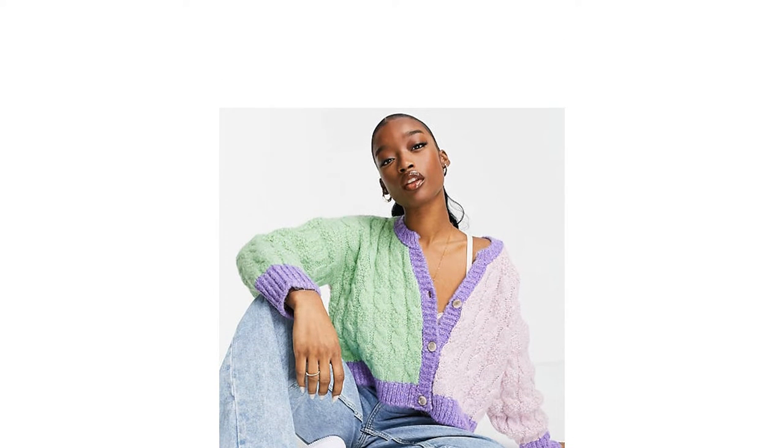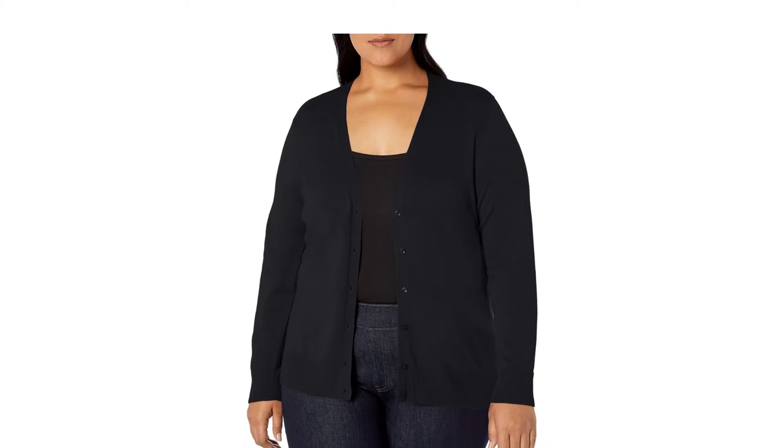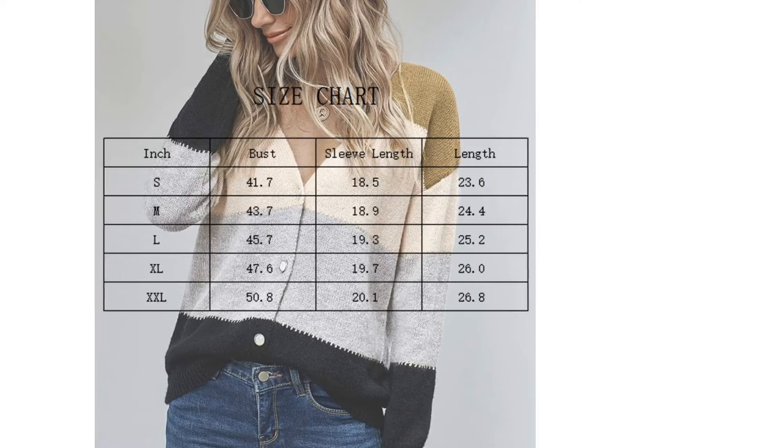We want to make sure that you can find a cardigan that will fulfill all of your needs, whether that means a cute cropped knit or a plush plus size garment with a hood. To help you out, we'll run through all the factors you should think about when shopping for a new piece of knitwear.